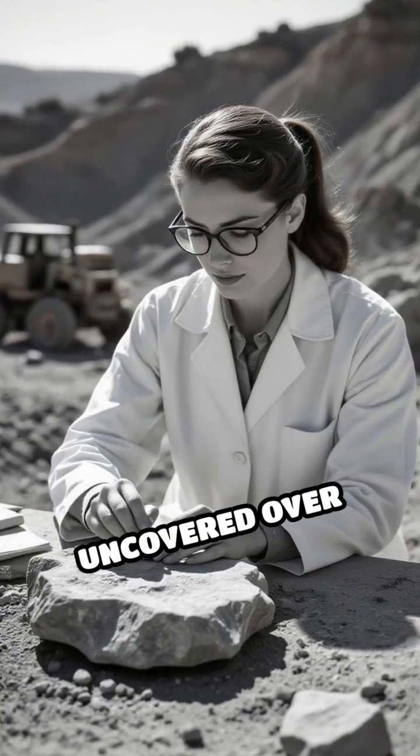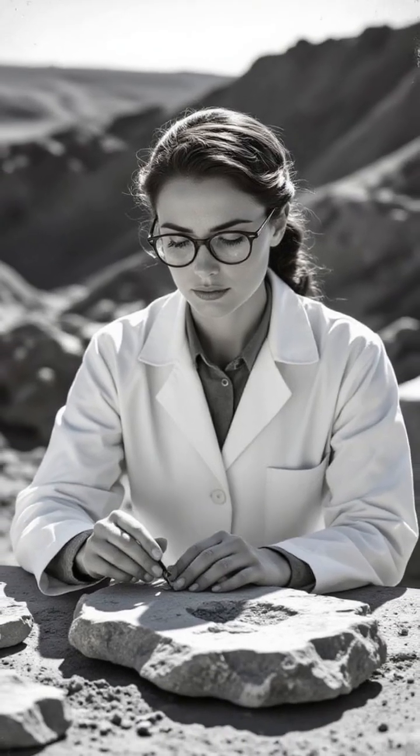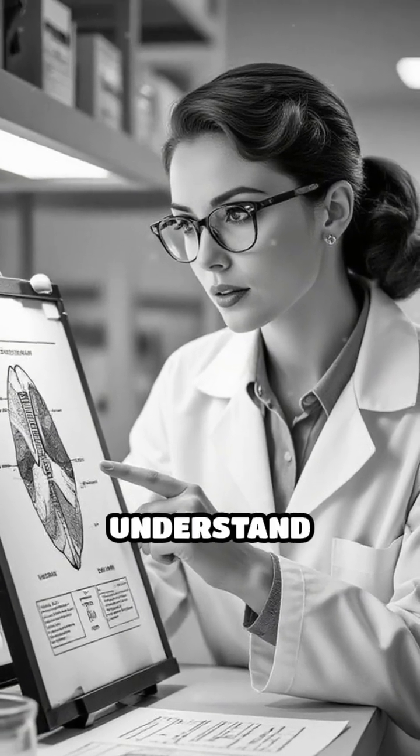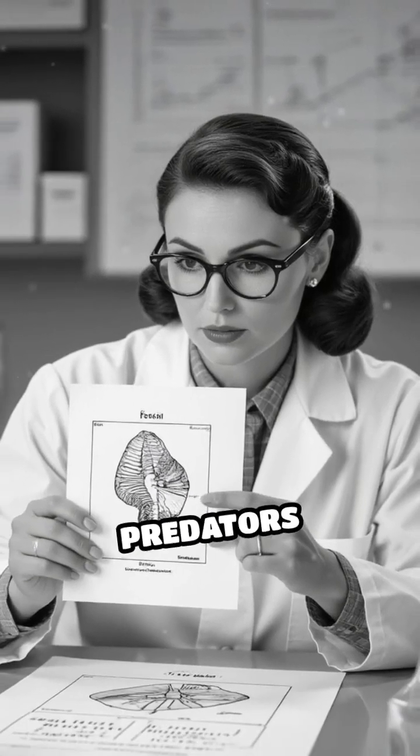Scientists have uncovered over three million fossils, offering a detailed snapshot of a lost ecosystem. What's truly astonishing is how these finds help us understand ancient climates, extinction events, and the interactions between predators and prey.